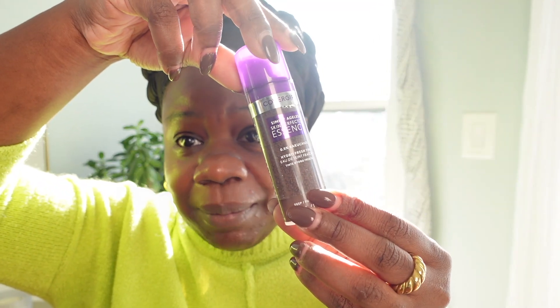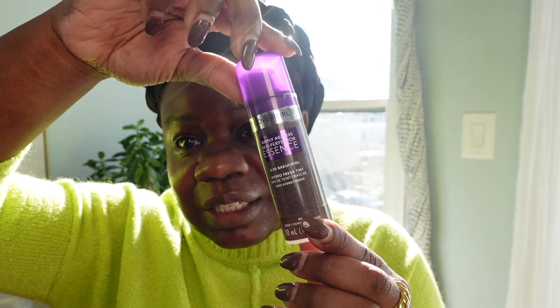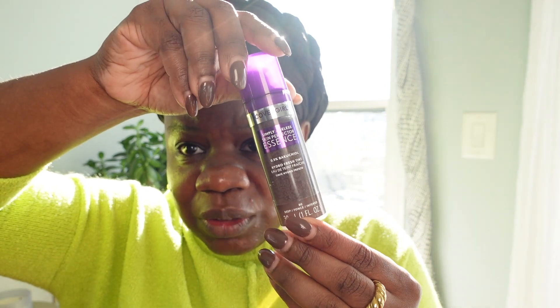Okay guys, so let's get started on the video. I was able to get my hands on this new CoverGirl Simply Ageless Skin Perfector Essence. It kind of looks like the Chanel Essence. These are just like encapsulated pigment. So this is what it looks like — I did get the deepest shade.